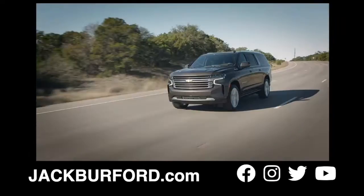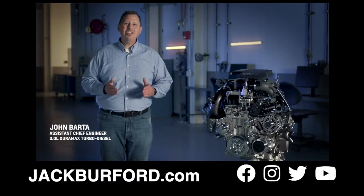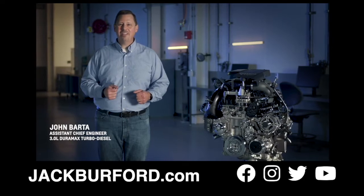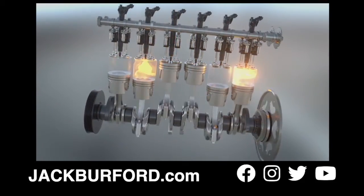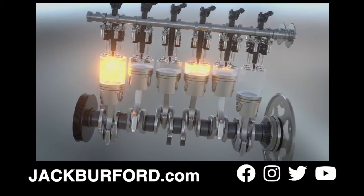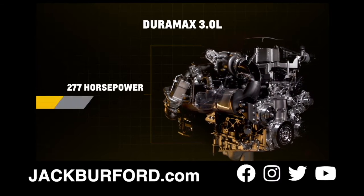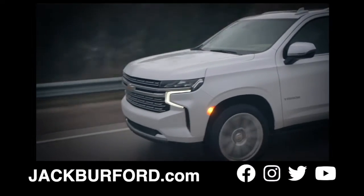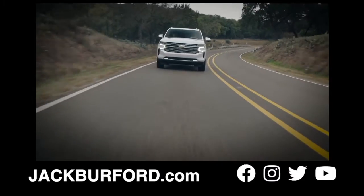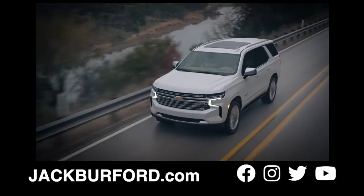It's another reason to love the legendary Tahoe and Suburban nameplates. From the outset, the team had a clean sheet to develop this engine for full-size trucks and SUVs. The goal was to leverage the inherent balance of the inline six-cylinder architecture and bring in the best technologies for performance and efficiency. The 3.0-liter Duramax delivers an SAE-certified 277 horsepower and 460 pound-feet of torque, with nearly all of that torque available right off the line, making this a great option for towing heavier loads and accelerating with traffic.